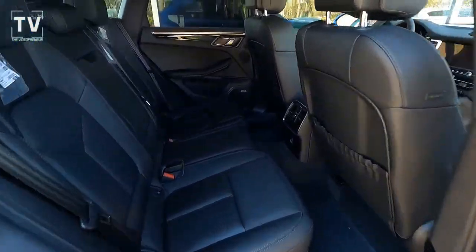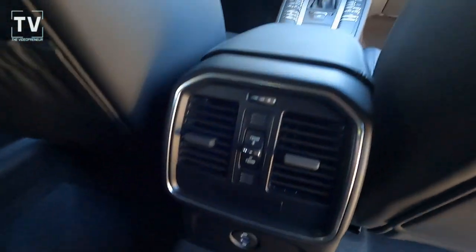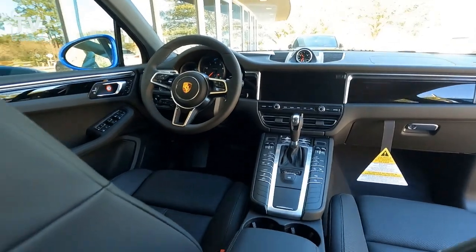As we dive into the interior, we have a 40/20/40 split full-down rear seats. There are also additional power ports for the rear occupants, as you can see right there.